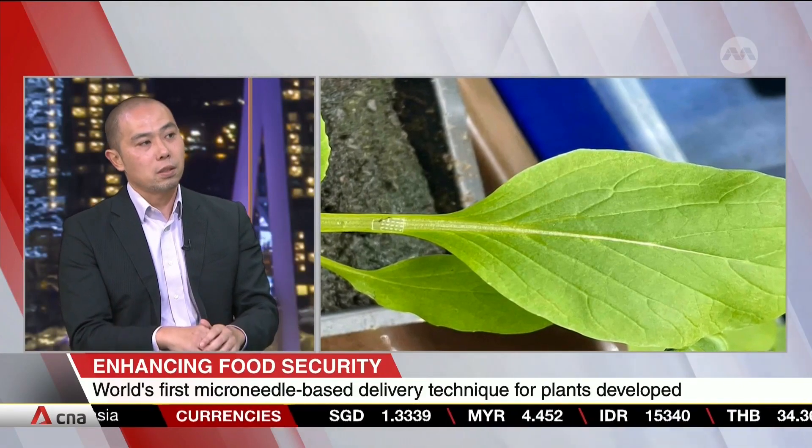For a country like Singapore, which is trying to expedite plans to boost its own food production on the island, how will this technology make a difference? The technology can be applied to indoor farming or other precision farming settings. As shown in the laboratory, we can deliver growth stimulators to plants growing in an indoor farm to improve yield. As a next step, we still need further research to confirm the proof of concept in agricultural settings, and we have to determine the optimal dosage and best timing to apply the microneedle technique in real agricultural settings.